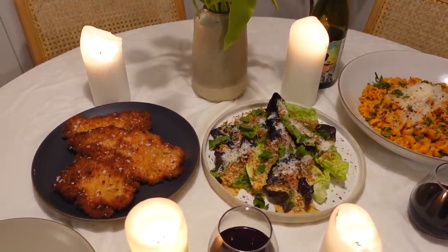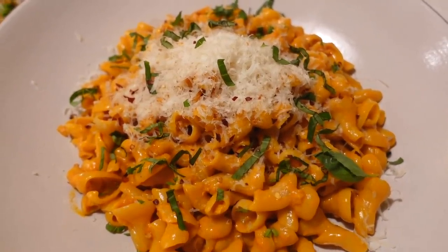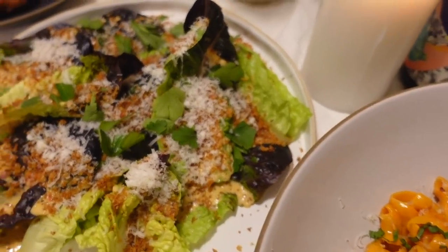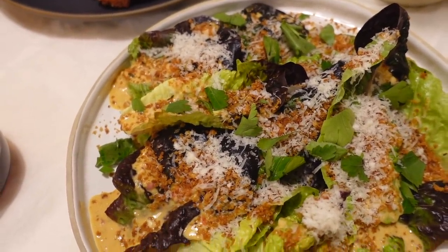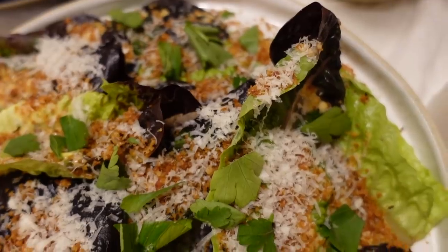And here is your completed meal — perfect for Valentine's Day, a regular date night, or if you just want to cook for yourself and go all out. You can obviously make these portions smaller, but I wanted to make it nice and plentiful for this video.